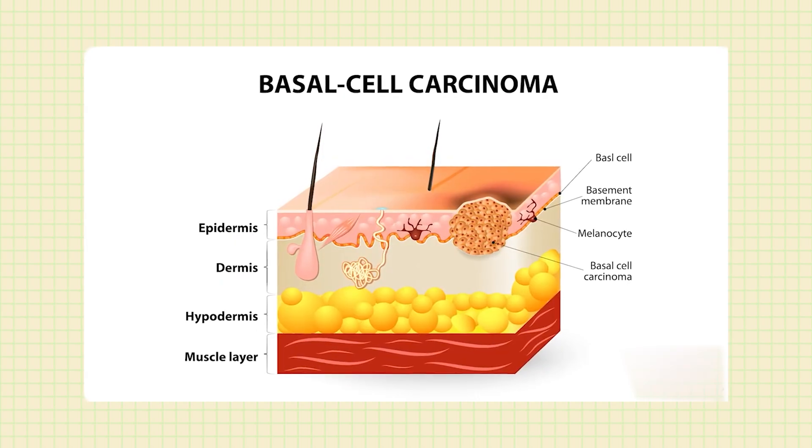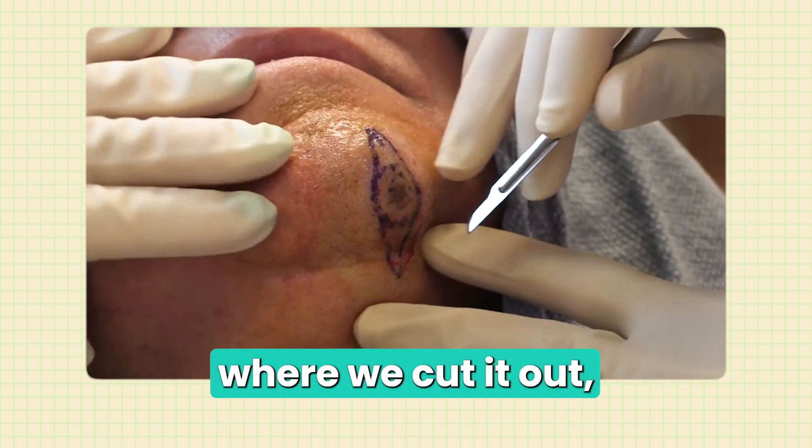When you have a skin cancer like basal cell, it doesn't spread inside the body. It grows in what we call a contiguous fashion — the cells stick together, so it's not sending islands of cancer to separate locations. They grow in a ball and can have a nodular appearance, growing up and out of the skin, or they can be superficial and grow wide. Because they grow this way, we can do a standard excision — cut it out, put in stitches, and send it to a pathologist. But that takes about a week to get results, and if we don't cut wide enough, we may have to go back for a second surgery.